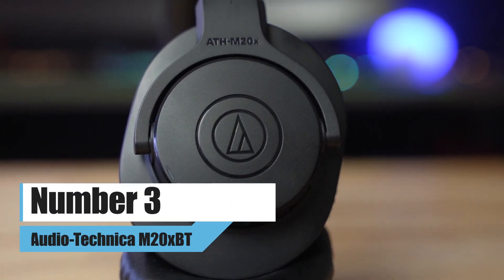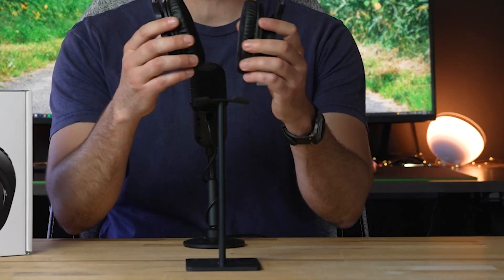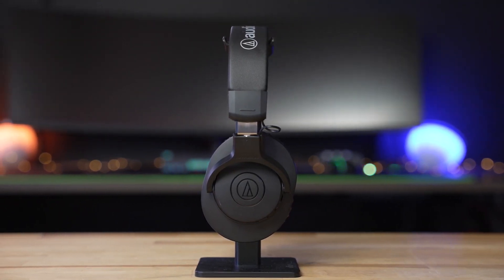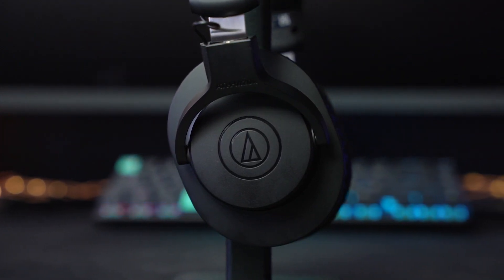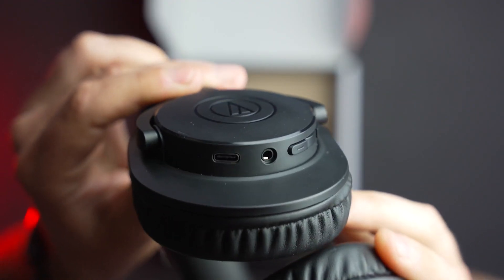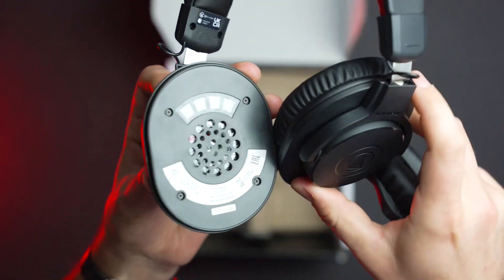Number 3: Audio-Technica M20XBT. Even though they don't cancel out noise, Audio-Technica wireless headphones have always done a good job and would make a great gift. The latest product from the company is the M20XBT, which is a Bluetooth version of the popular M20X wired headphones. Just $79 will get you a comfortable fit and up to 60 hours of battery life. With Bluetooth multipoint connectivity, you can connect to more than one device at once.